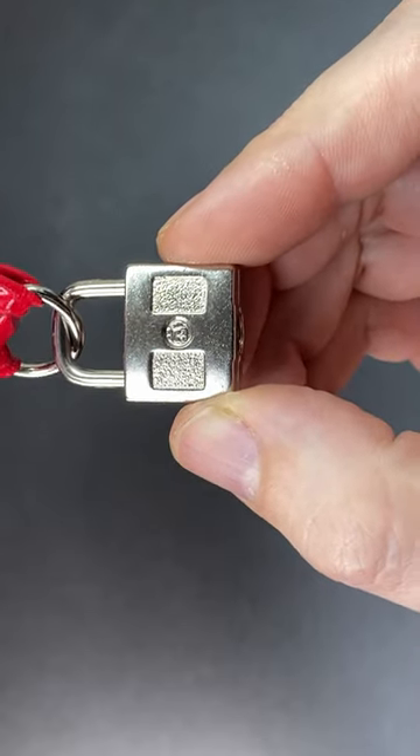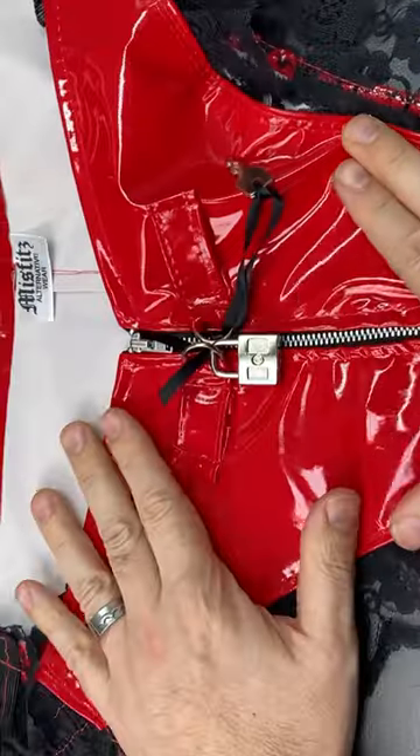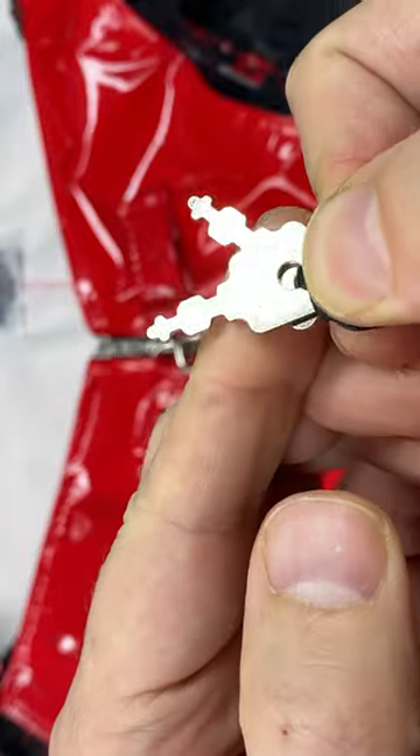I bought this tiny little padlock and it seemed to come with a free pair of underwear, which really did surprise me.